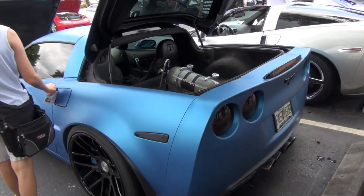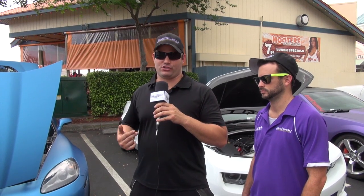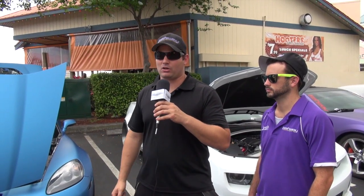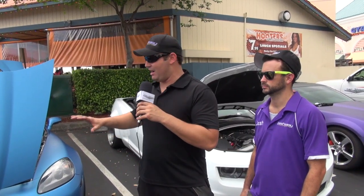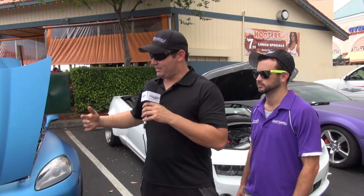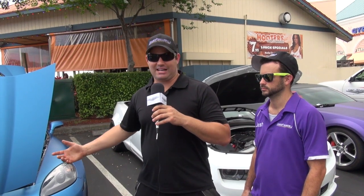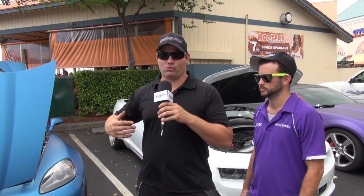We did add a nitrous oxide system from Nitrous Express. It utilizes a 102 millimeter plate — it's a wet shot, so fuel and nitrous are both delivered to the intake manifold when it activates. We have a custom carbon composite bottle mounted in the trunk — 12 pound capacity, empty it weighs seven pounds, full it weighs about 20, about five pounds less than a standard steel bottle. The nitrous system also utilizes a standalone fuel system from Nitrous Outlet — it's a gallon cell that holds 116 octane race fuel. So when the nitrous activates, it sprays race fuel as well as the 93 octane in the tank, making it really stable and allowing us to run more timing and use the nitrous more safely.